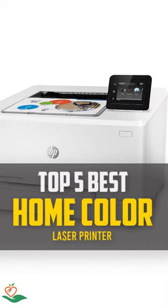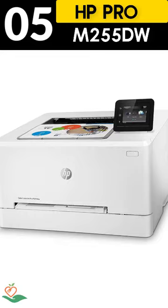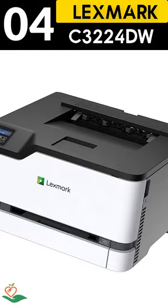Today, we review the top 5 best home color laser printers that you can choose the right one for your purpose. After spending two weeks of research and consumer survey, we compiled this list. If you want more information and updated pricing on the products mentioned, be sure to check the links in the description below.